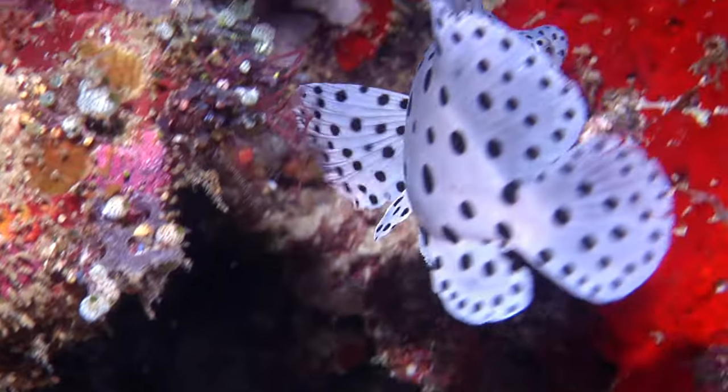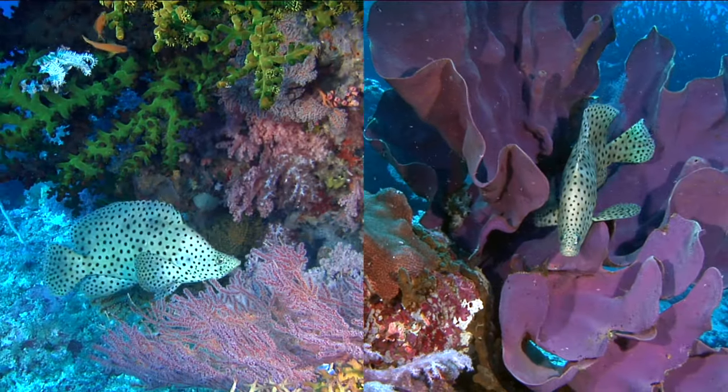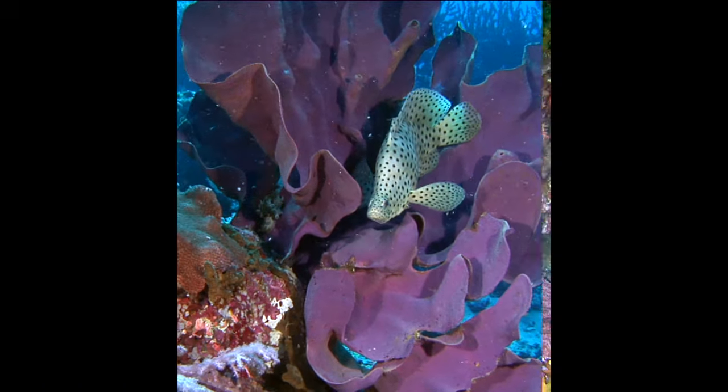They slow down and get much smaller spots as they age and become chill reef residents. They are territorial and fairly rare on the reef and are protected in Australia.